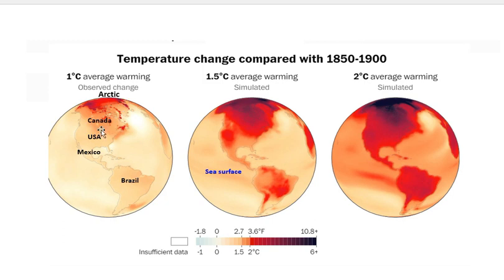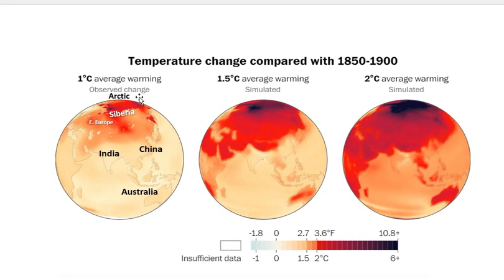Again at the top is the Arctic. Here's North America: Canada, United States, Mexico, South America, Brazil. Note the sea surface temperature increases. Arctic on the top — we have another view of the Arctic — Siberia here, Eastern Europe, China, India, Australia, and there we have the Philippines, Indonesia, Laos, Cambodia, and those countries right there.